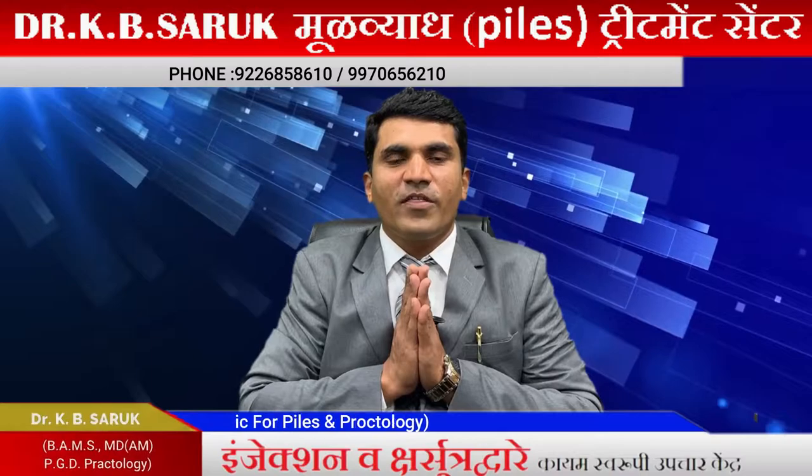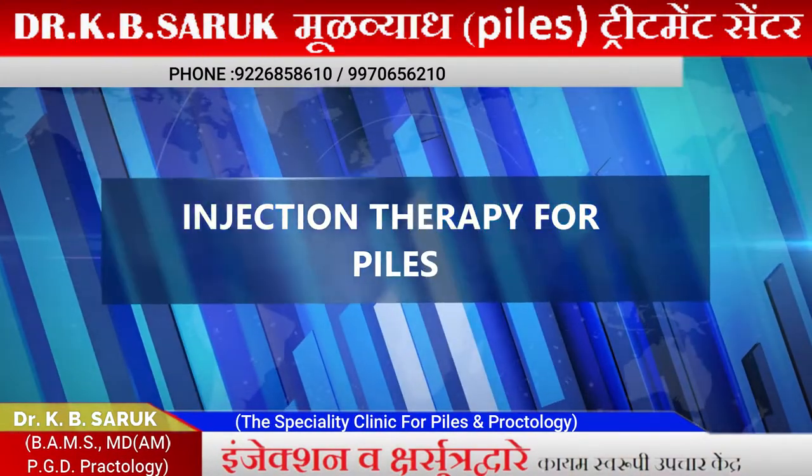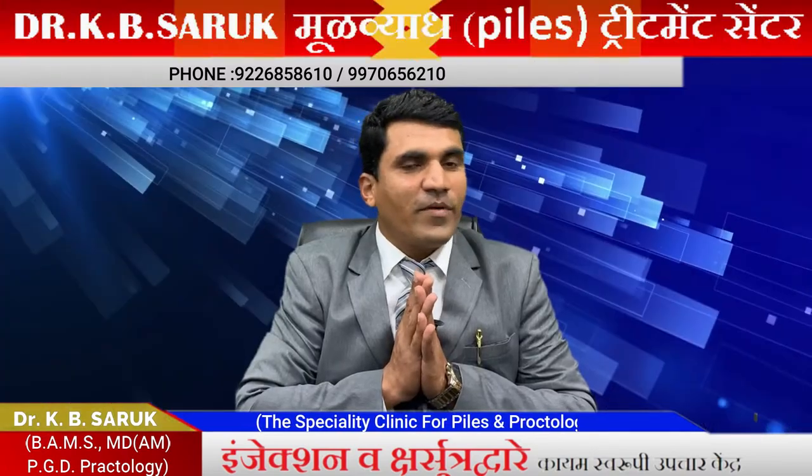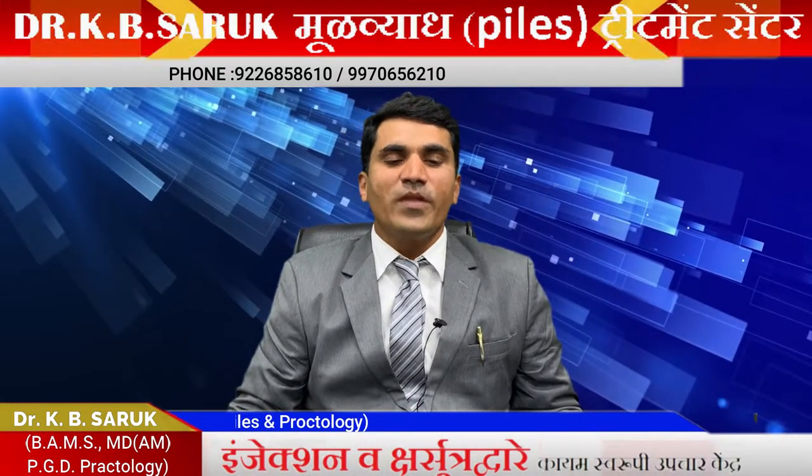Hello, I am Dr. K.B. Saruk. I am a piles doctor, I am a Bawasir doctor, and I have been doing this treatment from 2008. My clinic is in Kopar Khenade, and my hospital is in Ghansali.